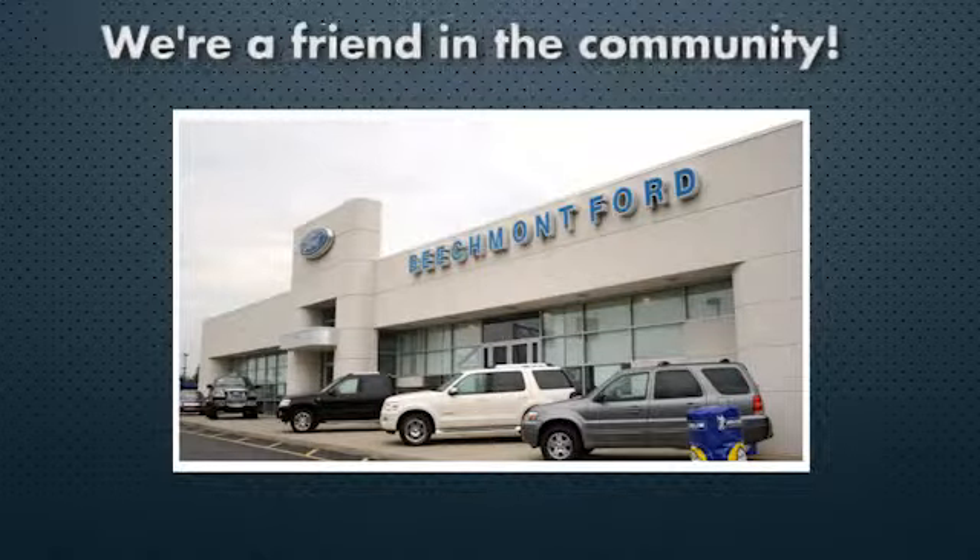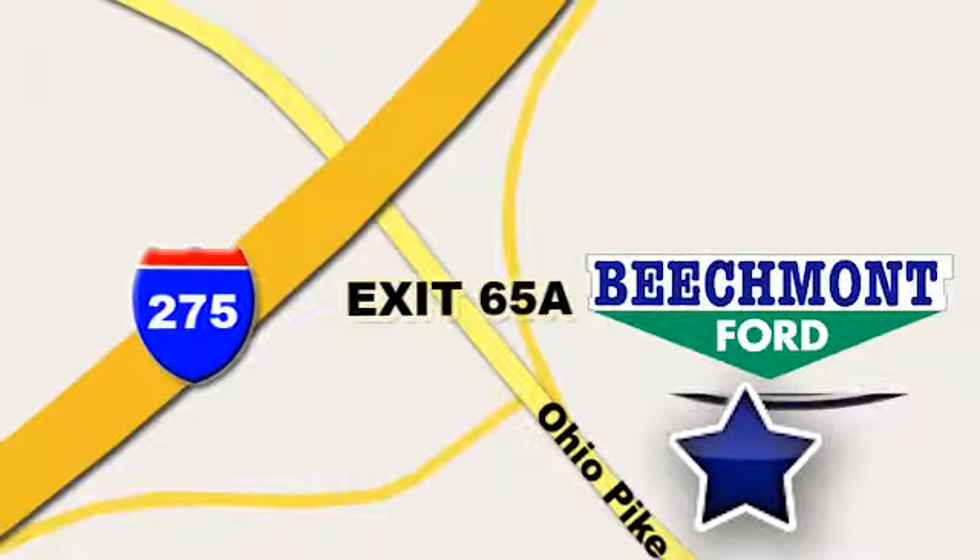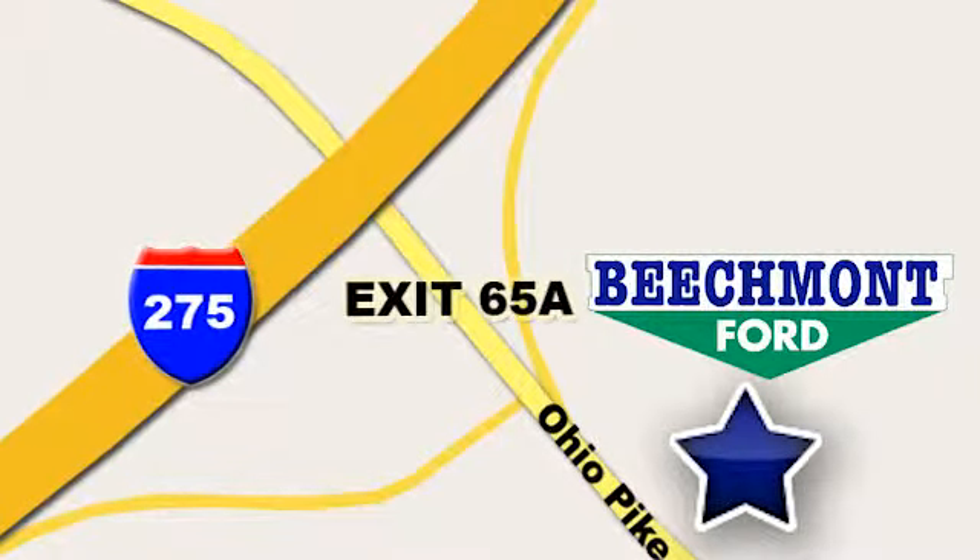Beechmont Ford. We're a friend in the community. Stop in today — we're easy to find, easy to deal with. Off of I-275 at 65A, Beechmont Avenue.